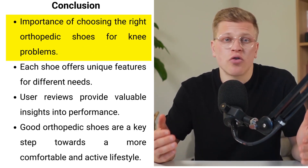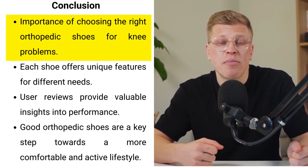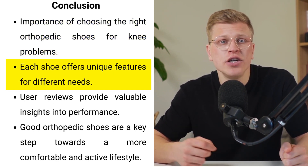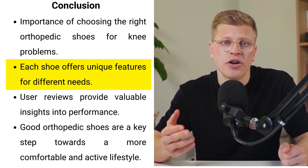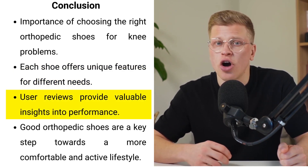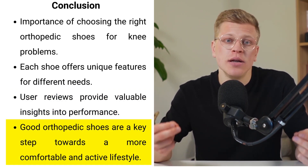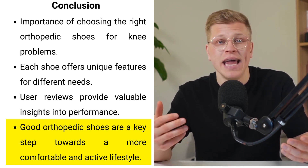In conclusion, choosing the right orthopedic shoes for knee problems can significantly enhance your quality of life by providing the support and comfort needed to reduce pain and improve mobility. Each of the five shoes explored offers unique features tailored to different needs and preferences. Pay attention to what matters most to you — whether that's ease of wear, cushioning, or support. User reviews are a valuable resource, offering insights into real-world performance. Ultimately, investing in a good pair of orthopedic shoes is a step towards a more comfortable and active life.